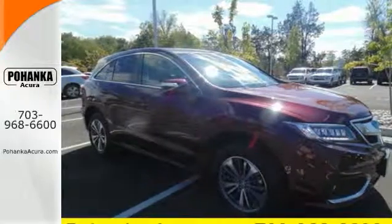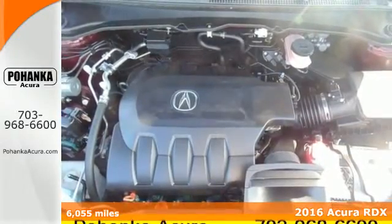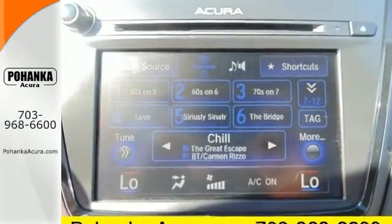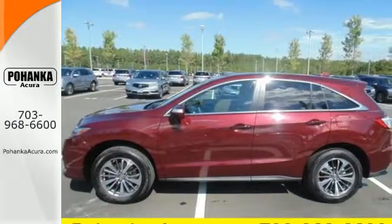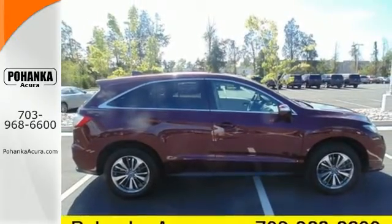It's a 2016 Acura RDX. This luxury crossover provides everything you need to get through your daily routine. The 3.5 liter iVTEC V6 engine with the 6-speed automatic transmission with sequential sport shift paddle shifters and grade logic control supplies all the muscle, while Sirius XM satellite radio and a USB audio interface with iPod integration offer hours of entertainment.